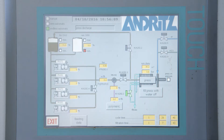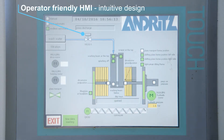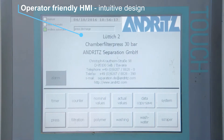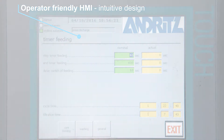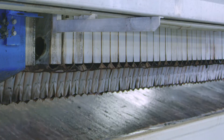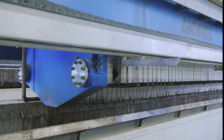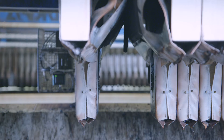After successful filtration, the cake discharge process starts fully automatically. Process parameters can be set and adjusted easily via the user interface. Filter cake discharge begins with opening of the discharge flaps, and the filter plates move fully automatically through the plate shifter.